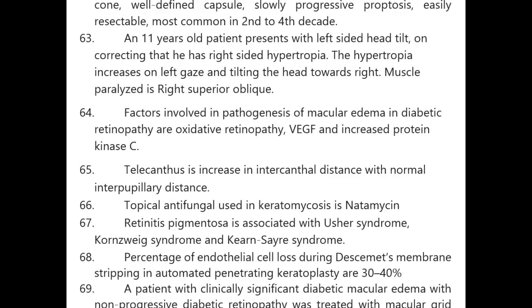An 11-year-old patient presents with left-sided head tilt; on correcting, he has right-sided hypertropia. The hypertropia increases on left gaze and the tilting of the head towards right — muscle paralyzed is the right superior oblique.